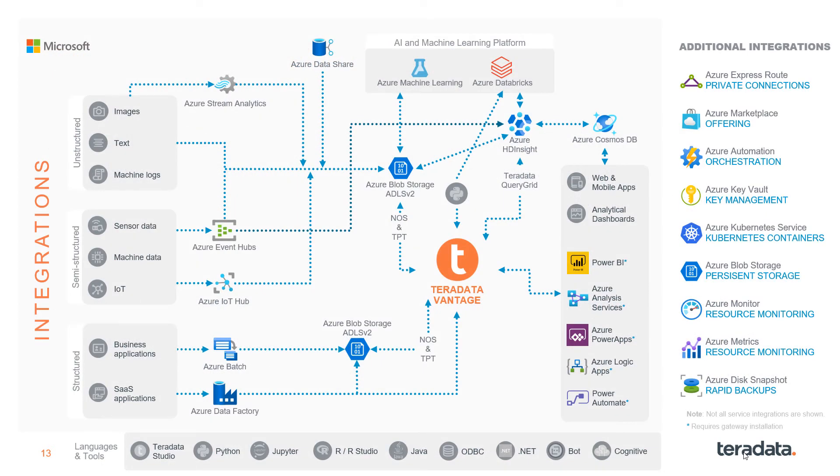This slide shows how Vantage integrates with Azure services across the entire data analytics ecosystem. Examples include Event Hubs for streaming data and triggering, Data Factory for ETL jobs, Blob and ADLS Gen2 for object storage data lakes, and Power BI for analytic visualization.